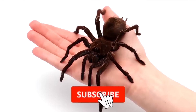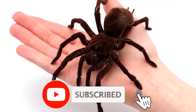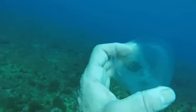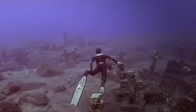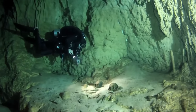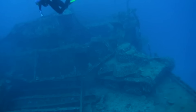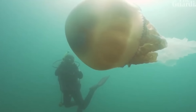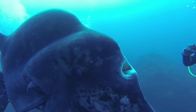Like and subscribe right now or this spider will crawl on your face when you're sleeping. Oceans are still an enigma for us, and divers are always keen to find out new things underneath the water surface. In today's video, we will see the Titanic wreck, a reef full of human skeletons, and eerie encounters with freakish marine animals.